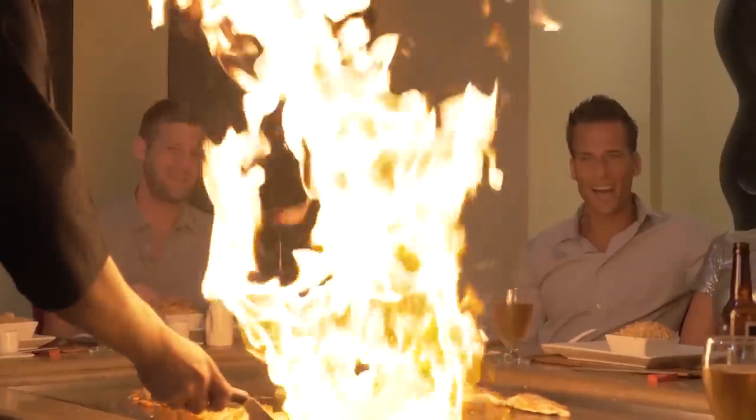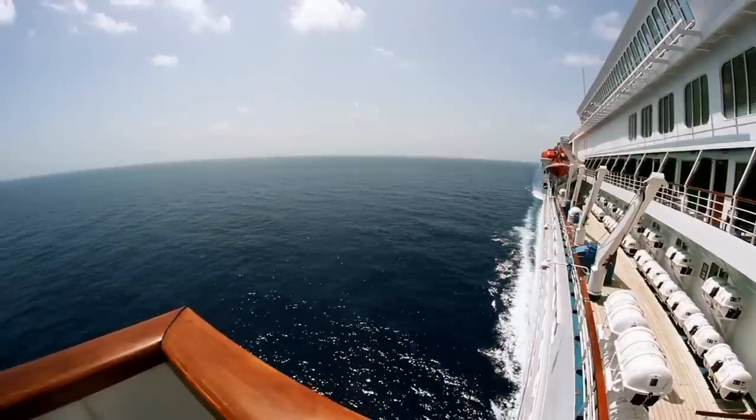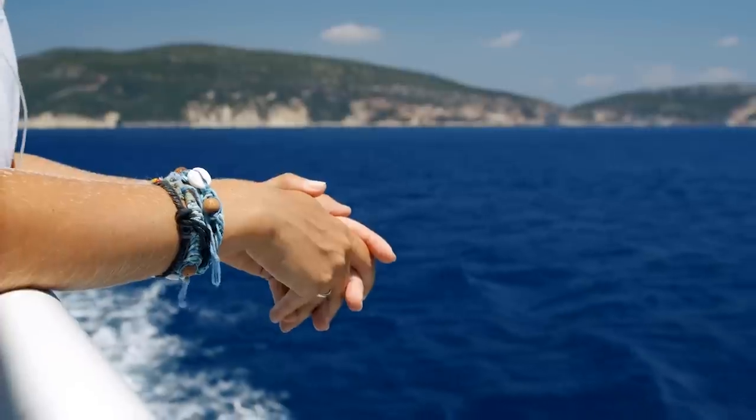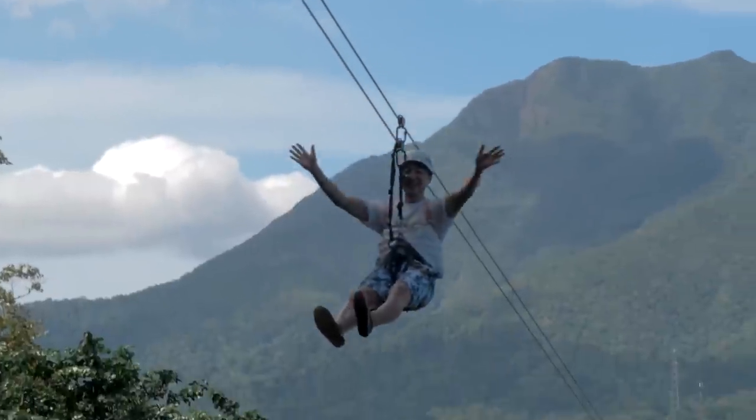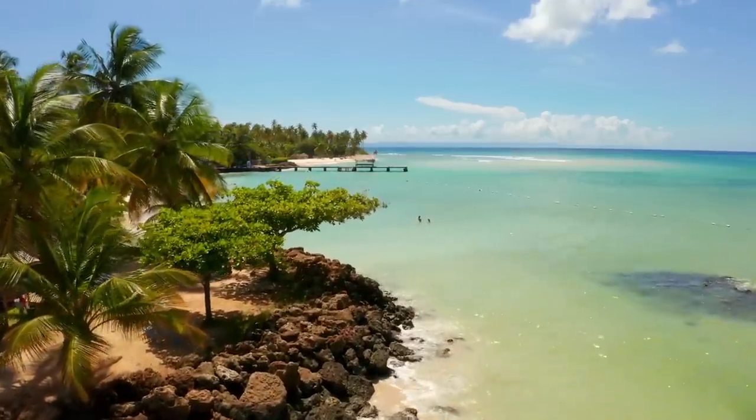Another tip for a successful embarkation day is to pre-book everything that you can that you know you're going to use. This could include wifi, specialty dining, excursions — anything like that that you know you want, go ahead and book it. Two reasons why: one, you're going to get it cheaper if you book it before the cruise rather than after you get on board. And second, there's limited availability on some of these things, especially with excursions — they only have so many slots and you've got to get it while the getting's good.